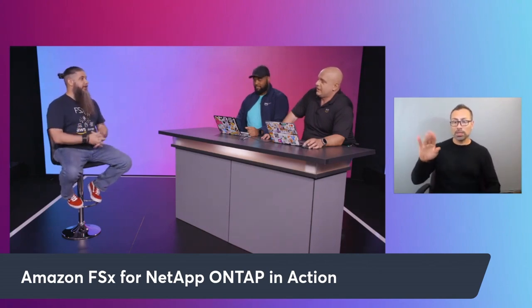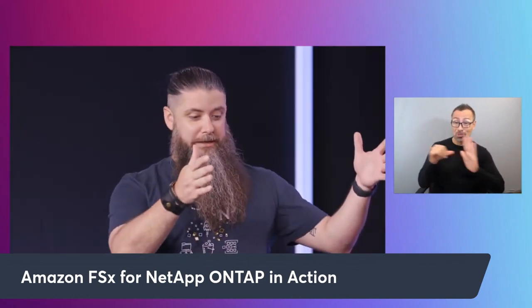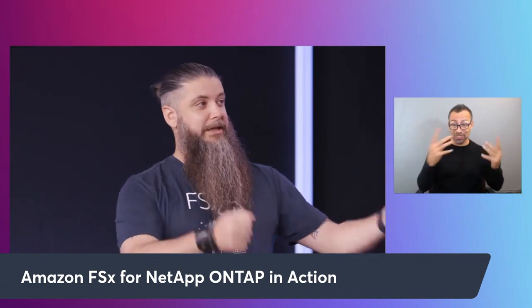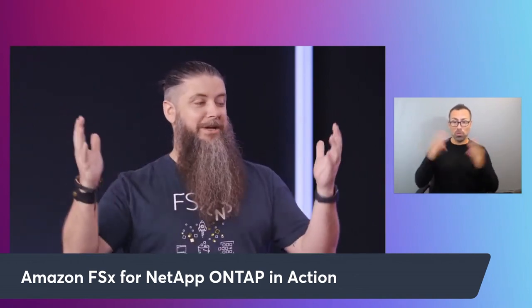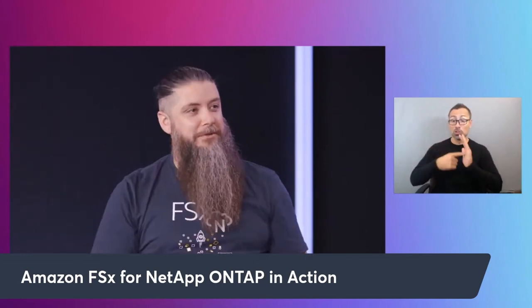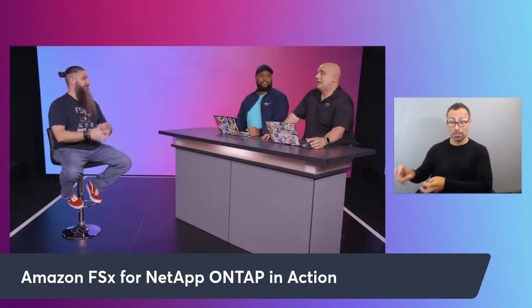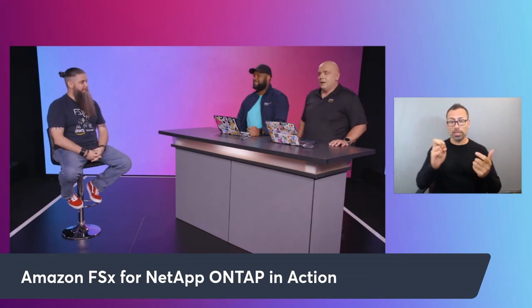There are learning paths out there. My YouTube channel — I'm going on my own journey where I take a physical array, literally unbox it, put it into a rack, stand up all kinds of VMs, and show the entire journey of how to move all of that up from a physical array into FSx and refactor those applications.